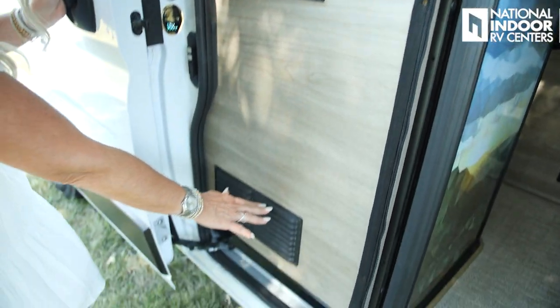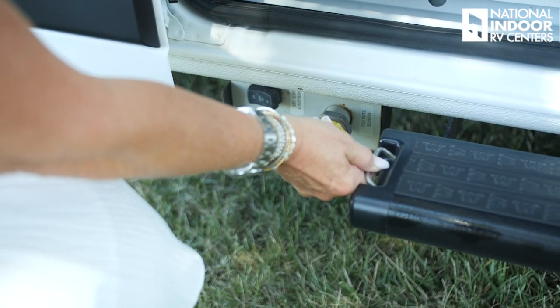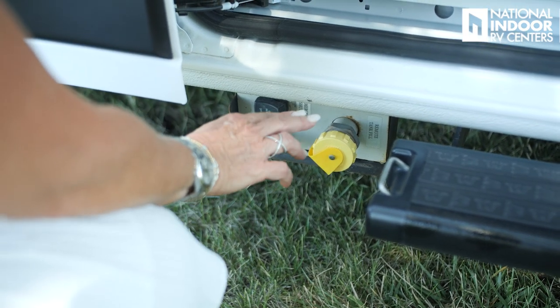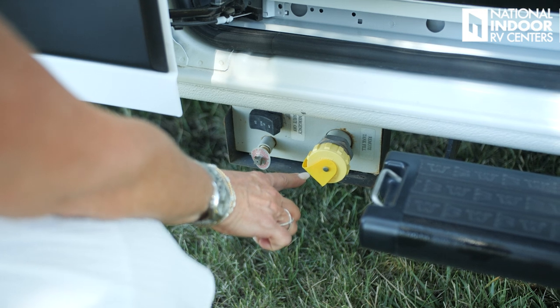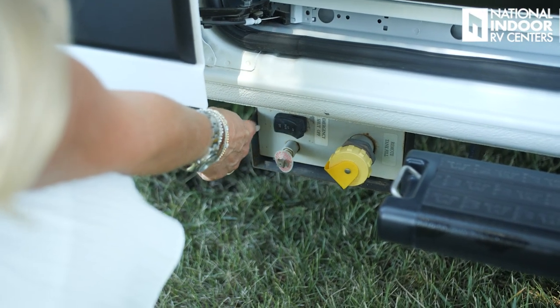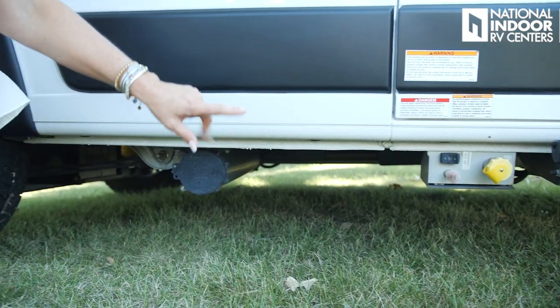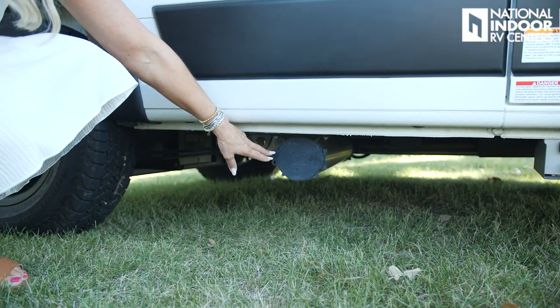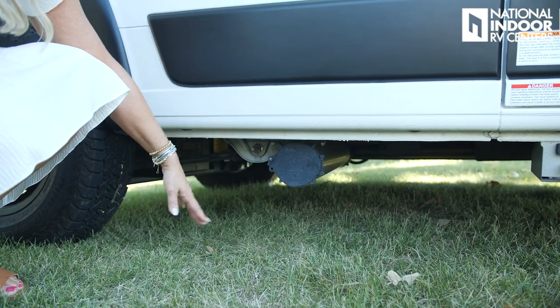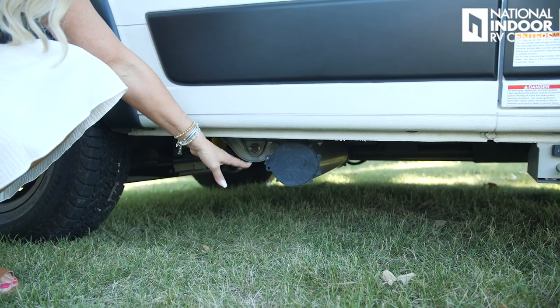Here's the vent for your refrigerator. We have another pet tether here. Then we have the fill for our 25 pound LP tank and the bleed off, and the on/off switch. Just beyond the LP tank fill, you've got your stinky slinky or sewer hose storage spot for dumping your gray tank.